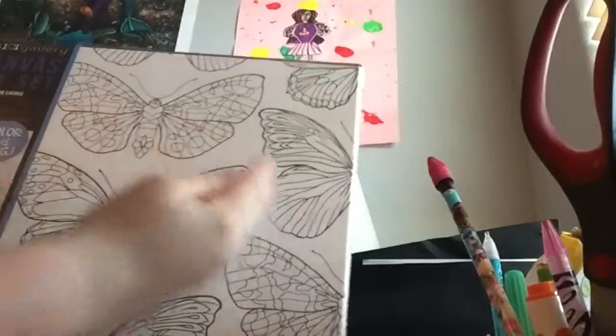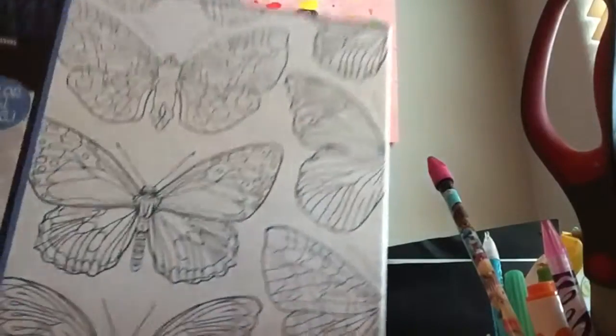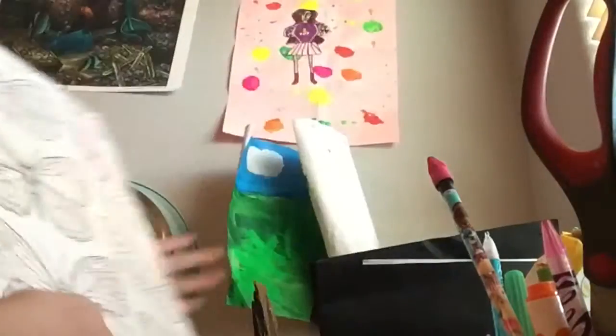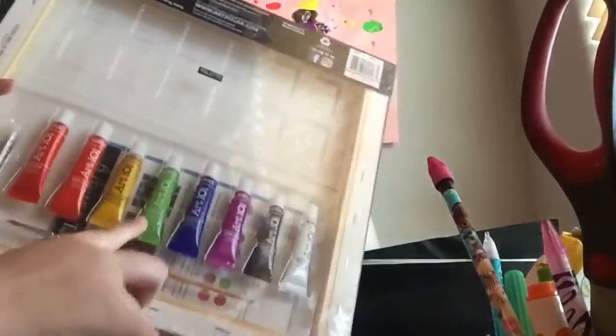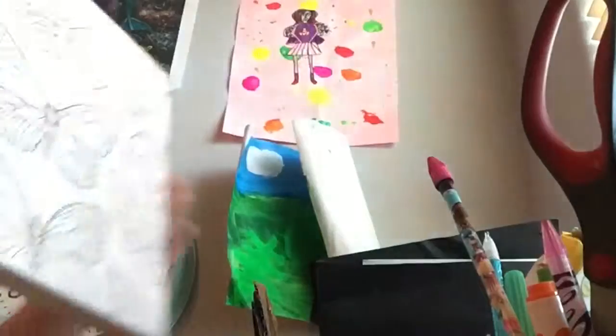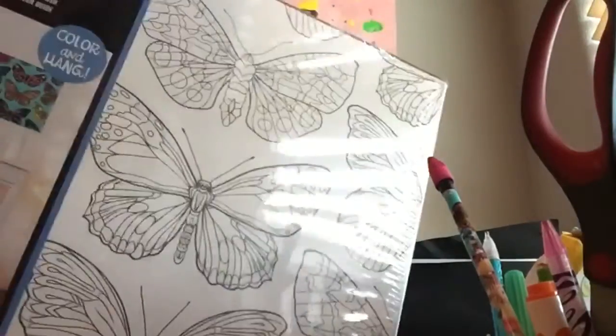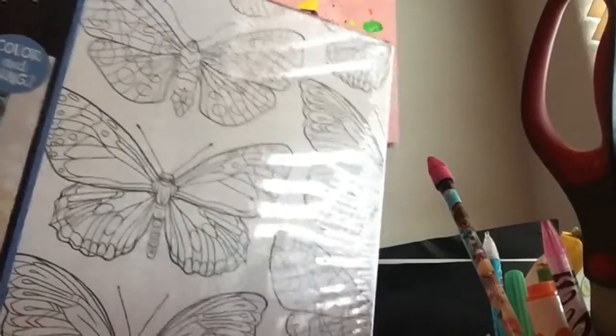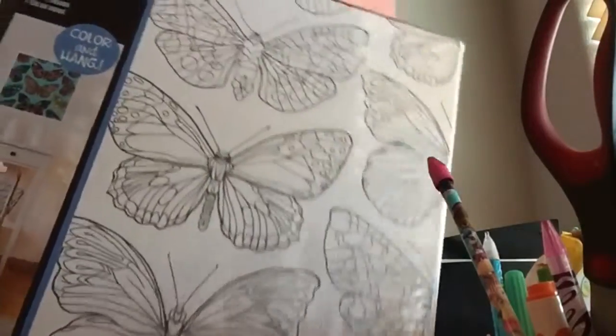The next and final gift is this butterfly canvas. It has butterflies all over it, and in the back there are different paints and even a paint brush, so I can go ahead and paint this. I'm really happy with it because it's really adorable and I can't wait to paint with it.